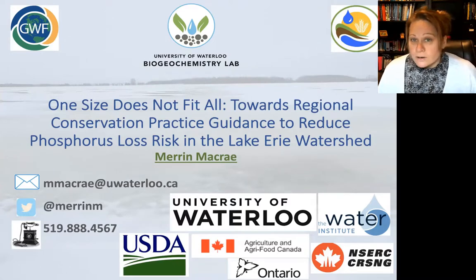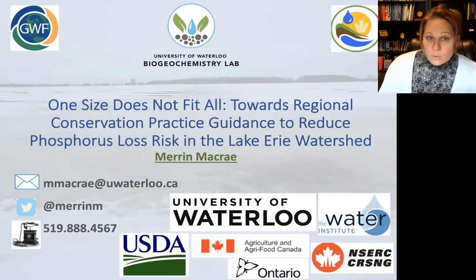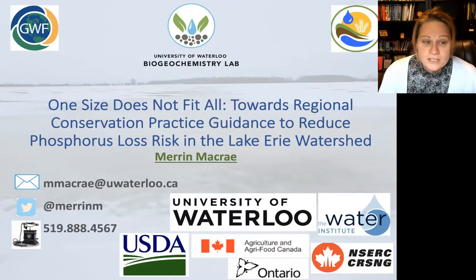We're using the Lake Erie watershed as an example, and this approach is definitely transferable to a lot of other watersheds and should be transferred to those.